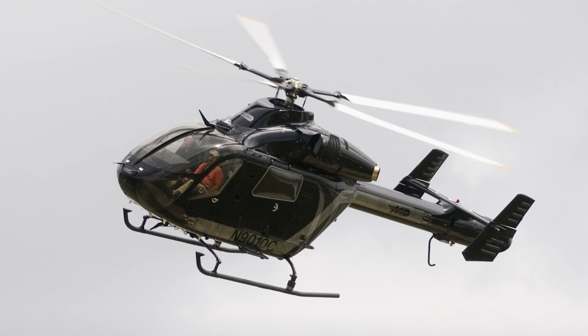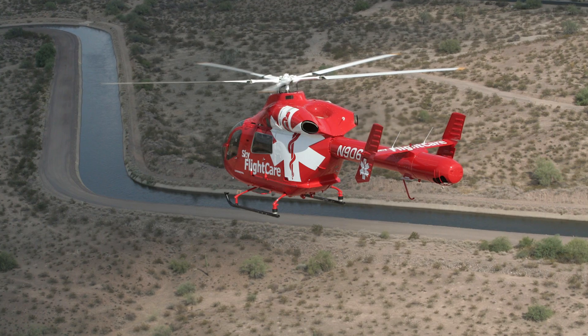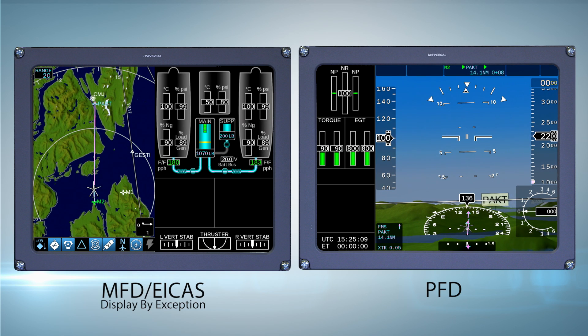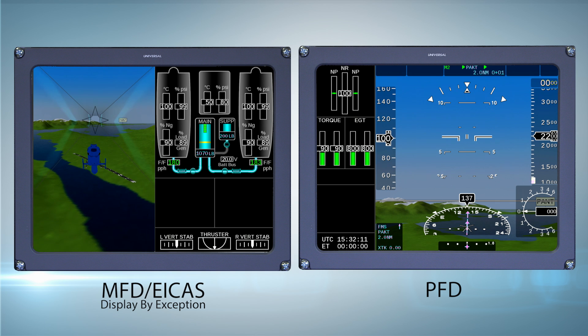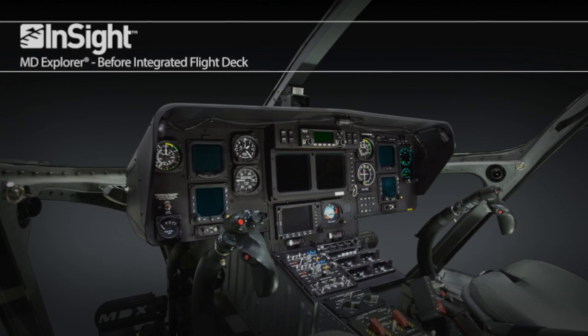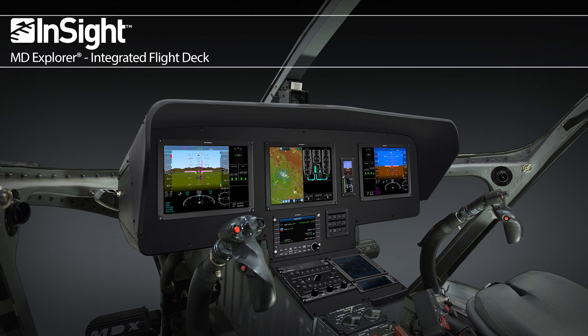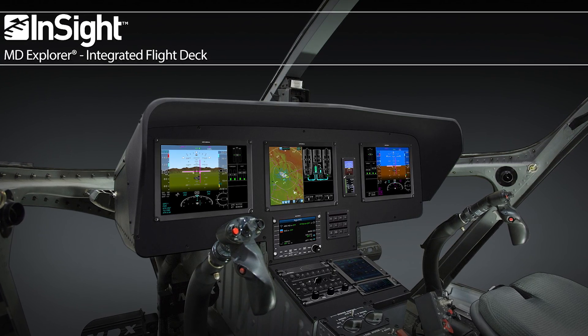MD Helicopters is upgrading the cockpit of its MD Explorer 900 family of aircraft with the new Insight integrated flight deck from Universal Avionics. We're upgrading the cockpit and we're very pleased to be working with Universal and HAL to do that. It provides us new functionality in the cockpit that we haven't seen before, and I think it's going to provide a tremendous amount of benefits to the customer.